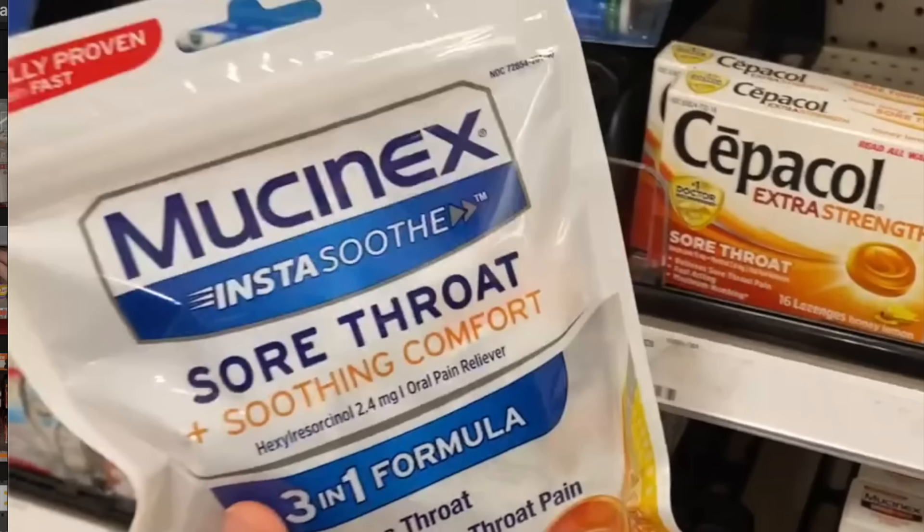Next we have a really nice deal on Mucinex InstaSoothe throat drops. Walmart currently has these on rollback for $3.98 — go ahead and buy two. We have a rebate over on MyPoints for 510 points back, worth $5.31 if you use those points to get a $25 PayPal gift card, making it $2.65 for two or $1.33 each. There is also a rebate on Ibotta, but with MyPoints you can't combine other rebates, so in this case it's better to just do the MyPoints deal and get these for $1.33 a bag.